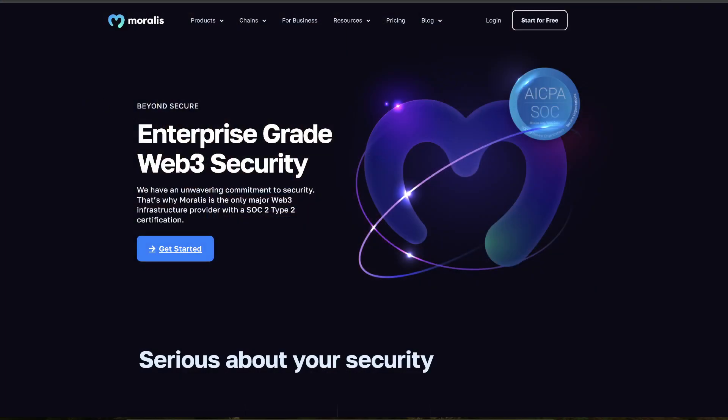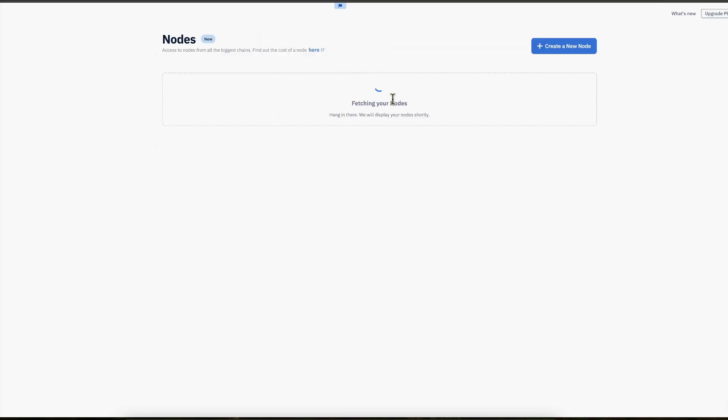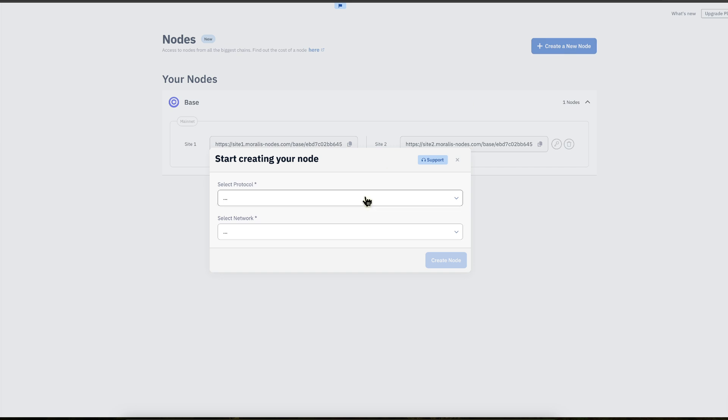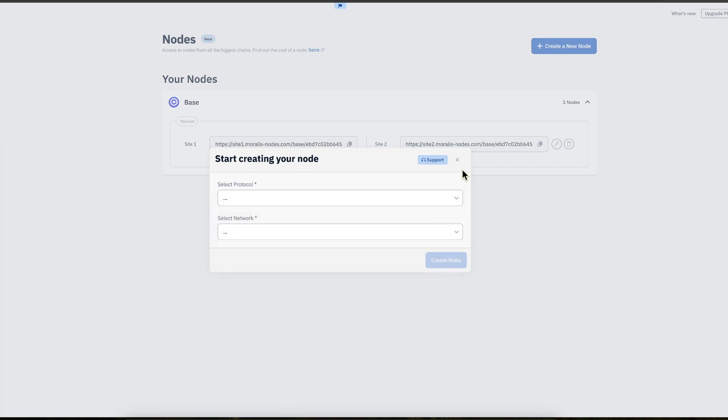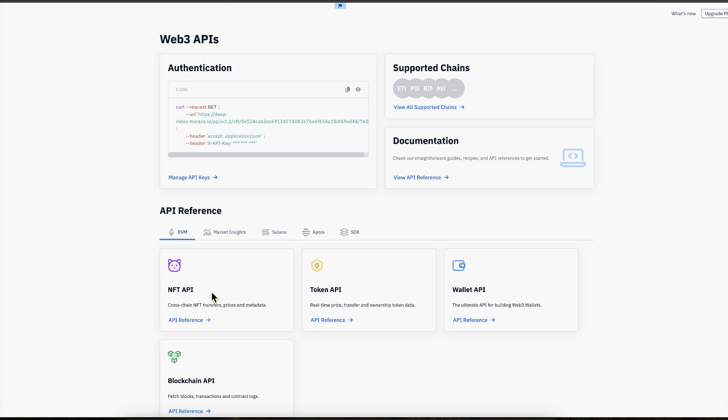As you know, we at Morales are SOC 2 Type 2 certified. We are providing RPC nodes on all kinds of different blockchains, and we're adding new blockchains all the time. We are providing APIs for all kinds of use cases. We're serving the biggest clients in Web3, such as Metamask, Blushing.com, Wirex, and so many others. Millions of users are using apps that are powered by Morales each and every day.